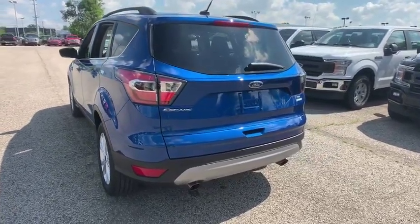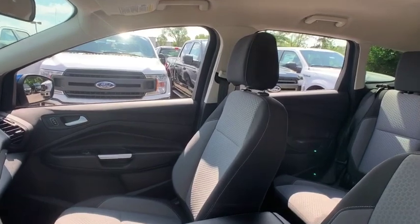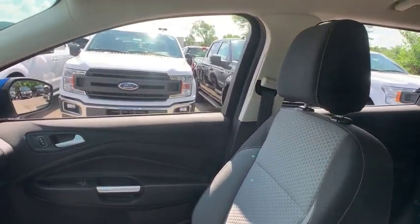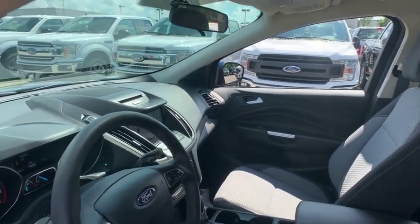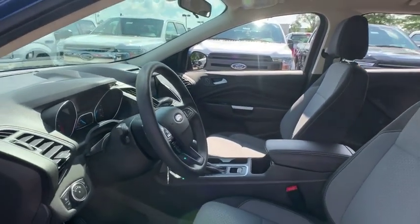Here are some of this vehicle's great options: heated seats, backup camera, remote start, power liftgate, traction control, dual airbags, alloy wheels, one owner, power steering, four-wheel disc brakes, compass.